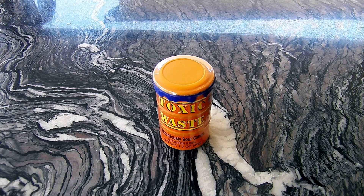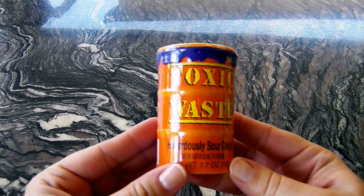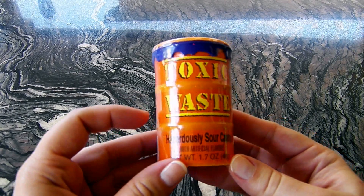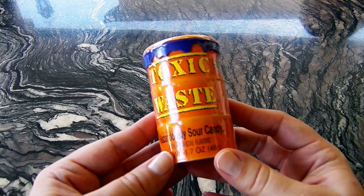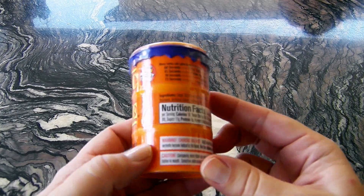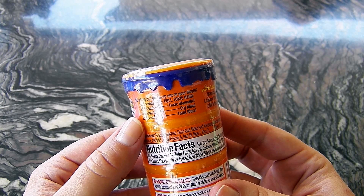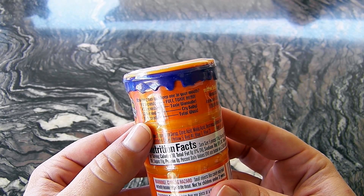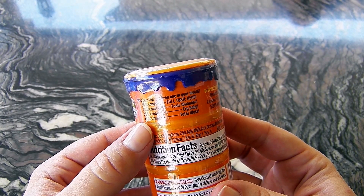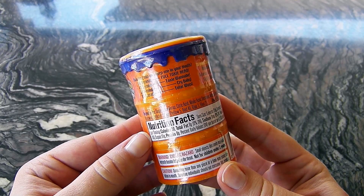Now let's take a closer look at this bottle in case no one has seen this before. This is Toxic Waste — it comes in this orange barrel with purple ooze coming out. It says 'Hazardlessly Sour Candy' on the back. There's a scale: how long can you keep one in your mouth? 15 seconds total, 30 seconds crybaby, 45 seconds Toxie wannabe, 60 seconds full Toxie head.